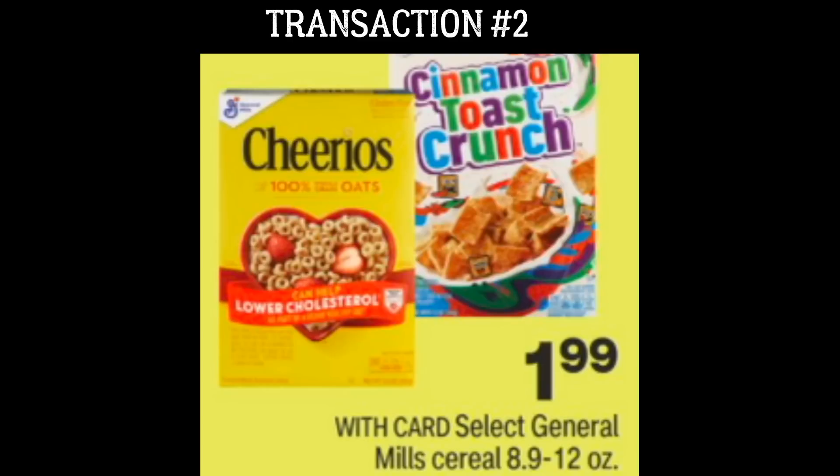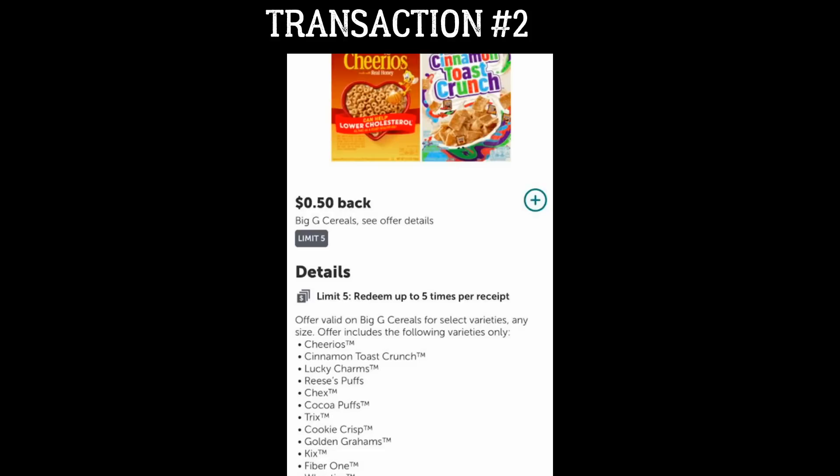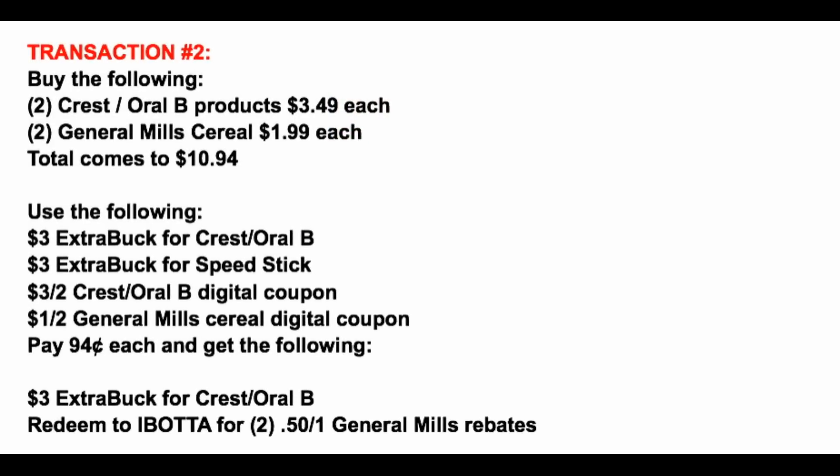We're also taking advantage of some cheap cereal. CVS has select General Mills cereal for just $1.99 per box — this is the second week in a row for this deal. Grab two select boxes for $1.99 each. There's a $1 off two digital coupon in your CVS app, so send that to card. We also still have 50-cent cashback offers from Ibotta on select General Mills cereals — check the list of included cereals, then redeem your receipt for two 50-cent rebates.